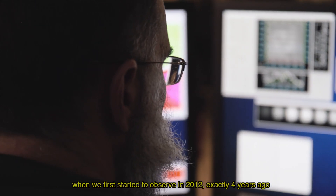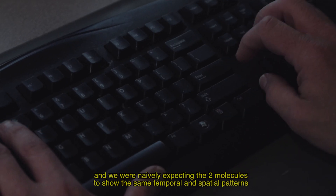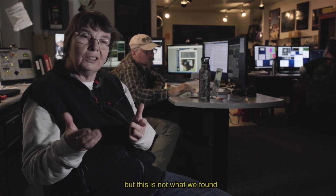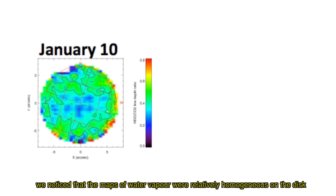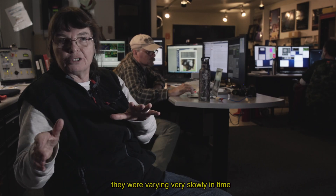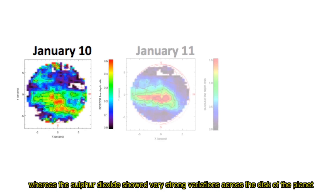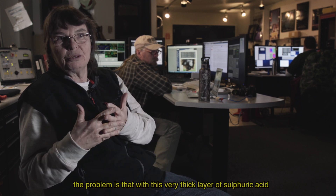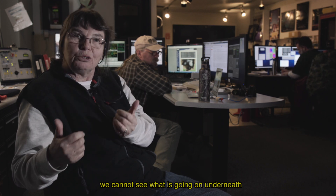When we started observing in 2012 — exactly four years ago — it was the first time observations of this type had been made. We naively expected the two molecules to follow the same temporal and spatial evolution. In fact, that is not the case at all. Since the first mission, we realized that water vapor is relatively homogeneous across the disk and varies little over time, while sulfur dioxide shows very strong spatial variations across the disk of Venus. The thick sulfuric acid layer makes it difficult to know exactly what is happening beneath.